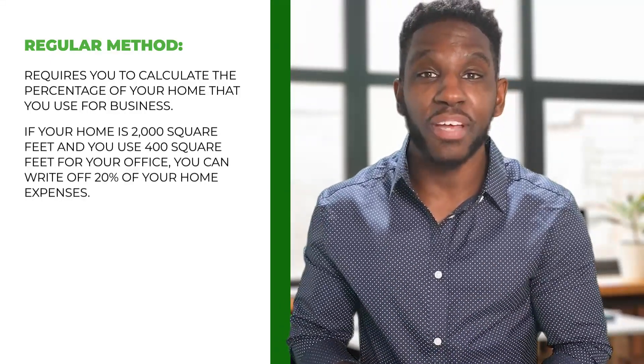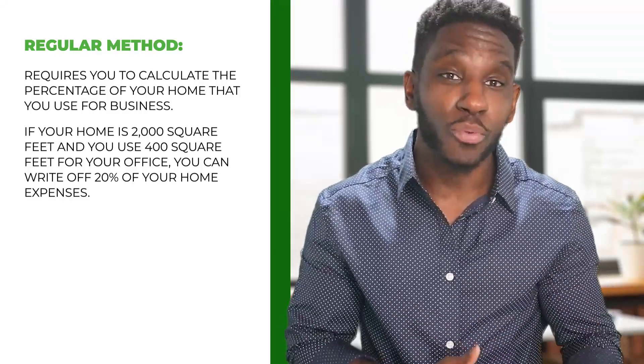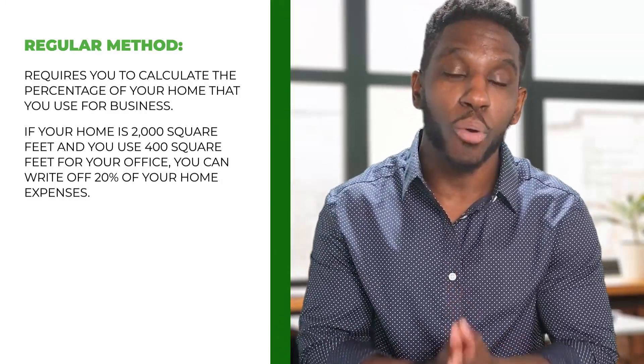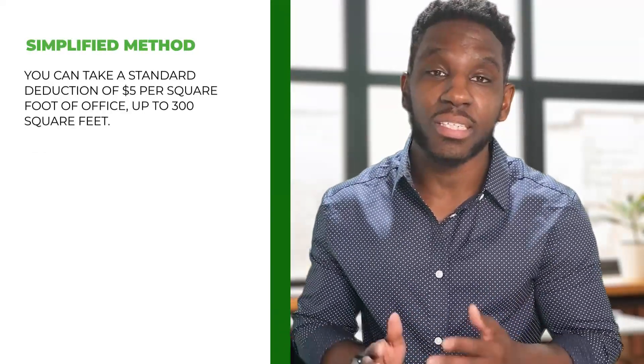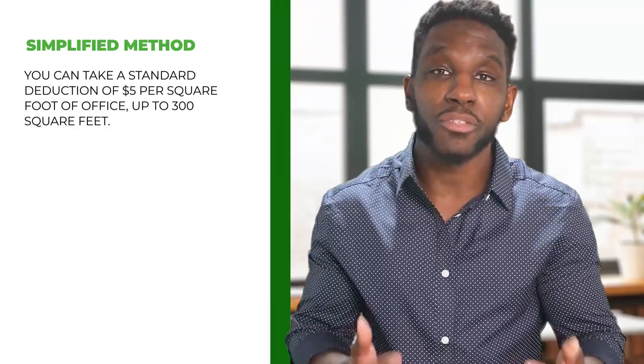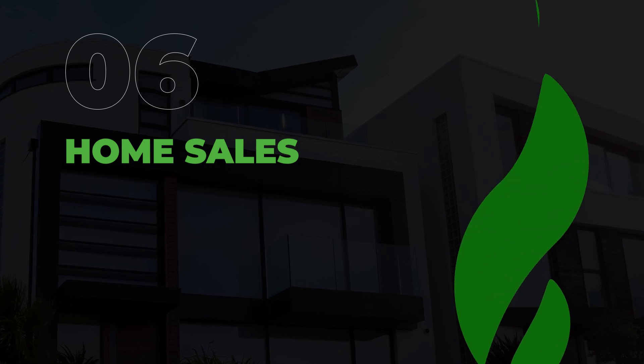To claim the deduction you have two options: the regular method or the simplified method. The regular method requires you to calculate the percentage of your home that you use for business. For example, if your home is 2,000 square feet and you use 400 square feet for your office, you can write off 20% of your home expenses. With the simplified method, you can take a standard deduction of $5 per square foot of office space, up to 300 square feet.